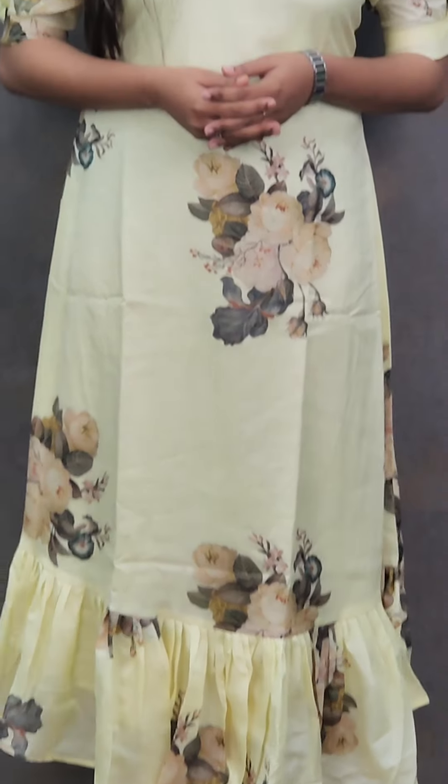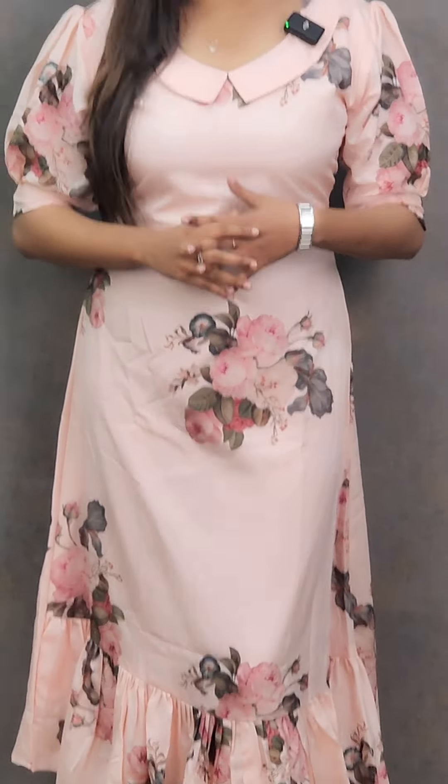The available sizes are extra small to XXL. The next shade of this pattern is a pastel pink or peach shade. The rate of this is 950.